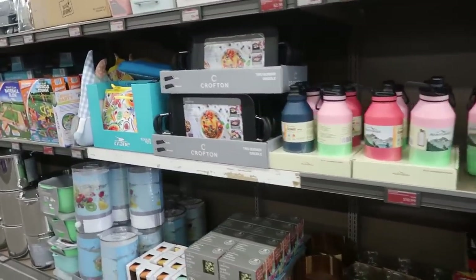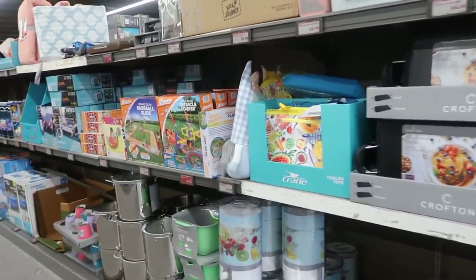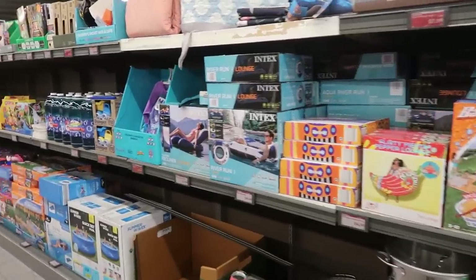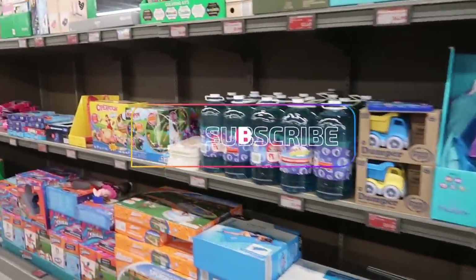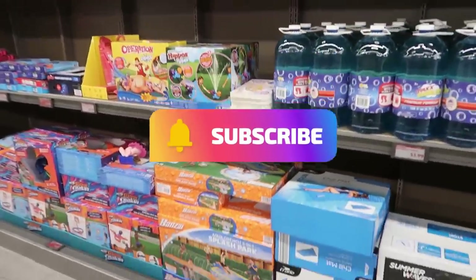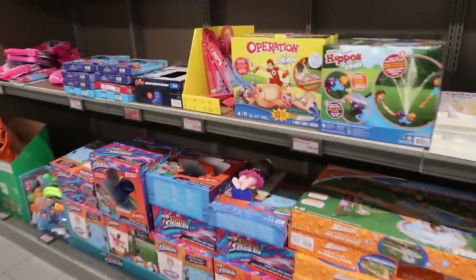That's it for today at Aldi! I picked up a couple of things — maybe I'll show you in a Shorts video. Thank you for coming with me. If you're new, hit that subscribe button, and I'll see you in my next video!